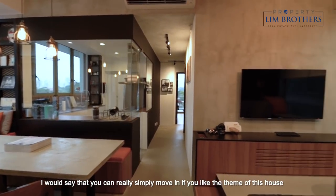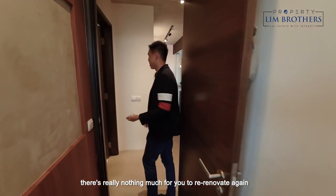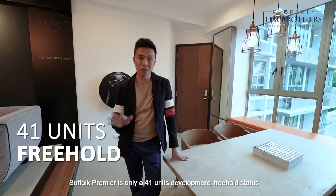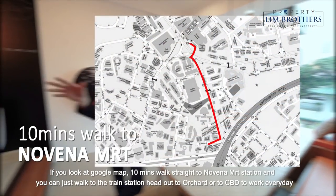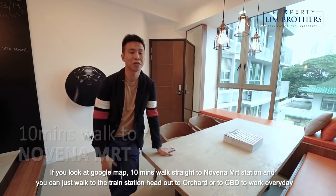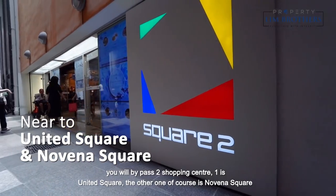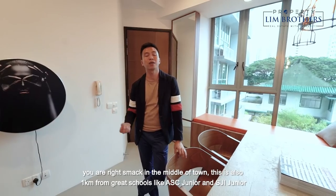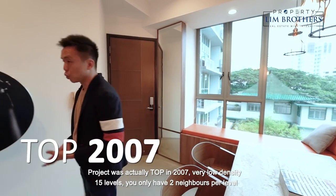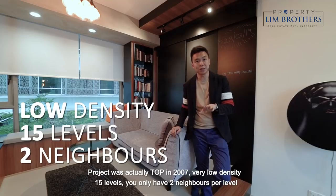You can simply move in if you like the theme of this house — there's really nothing much for you to re-renovate. Trufort Premier is only a 41-unit development with freehold status. On Google Maps it is a 10-minute walk straight to Novena MRT station. You can walk to the train station and head out to Orchard or to the CBD to work every day, bypassing two shopping centres: United Square and Novena Square. You are right in the middle of town. This is also one kilometre from great schools like ACS Junior and SJI Junior. The project TOPed in 2007. Very low density — 15 levels with only two neighbours per level, giving you great privacy.